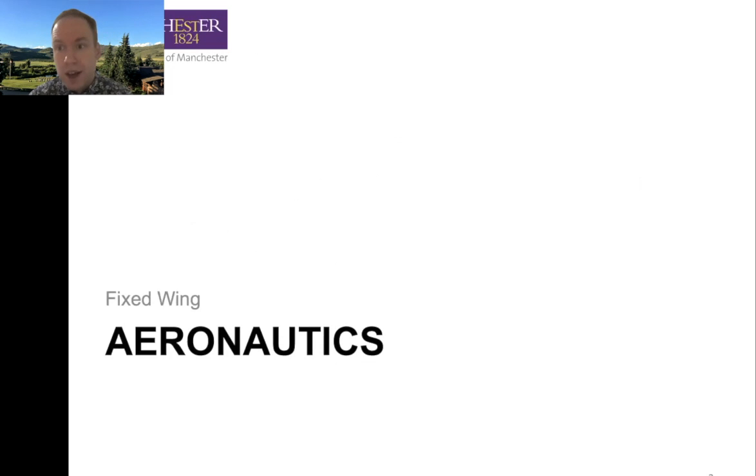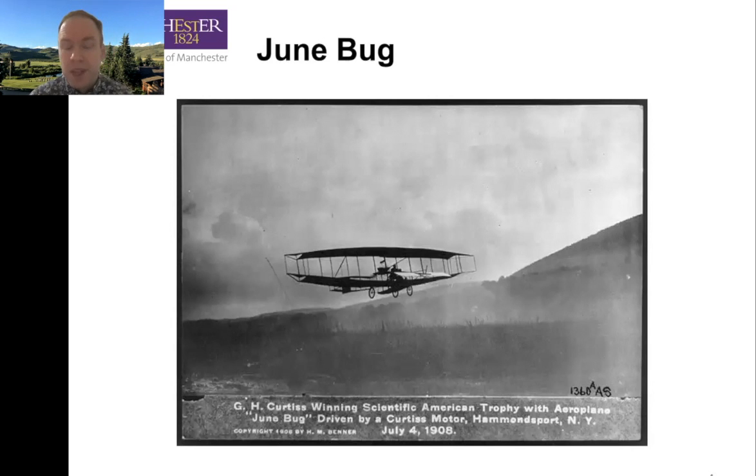So we're going to start with aeronautics and fixed wing — I think this is the fun bit. Here's the Junebug. It was built by Glenn Curtis. The interesting thing about the Junebug is it's best known as the first aircraft to complete a greater-than-one-nautical-mile circuit — take off, fly a circuit, and land. That's a big achievement. Before, pretty much all the flights were down a line, linear, like the Wright brothers on the beach.